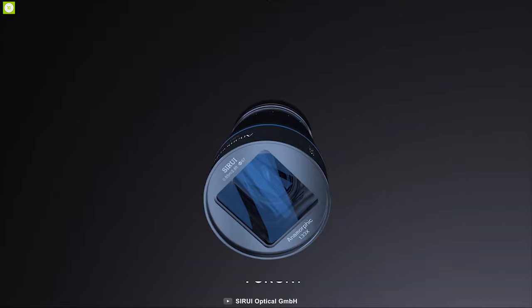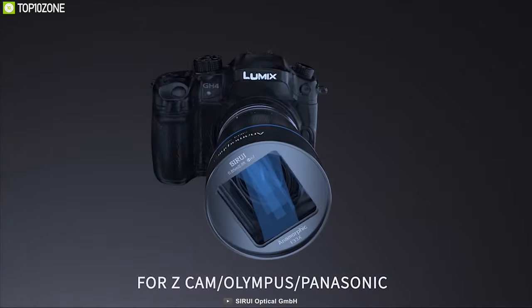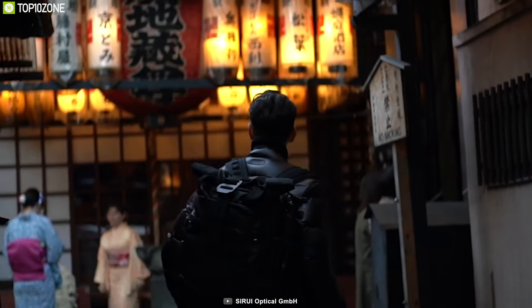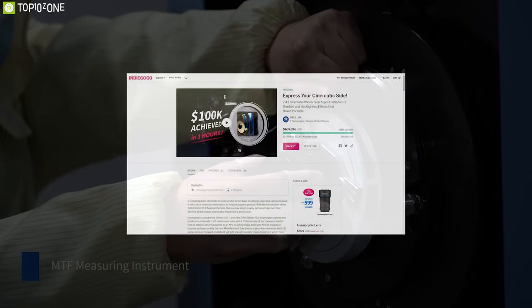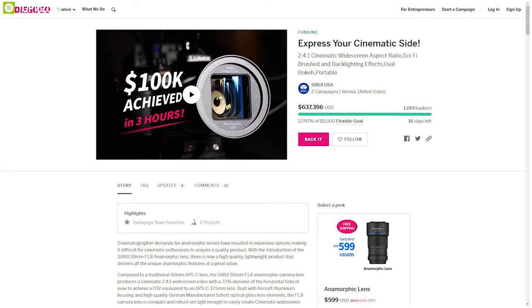The lens is compatible with cameras from Sony, Panasonic, Fujifilm, and Olympus. Loaded with features, the Sirui 50mm Anamorphic Lens can be your perfect photography partner. The Sirui lens has raised more than $600,000 on their crowdfunding campaign and you can back them up.